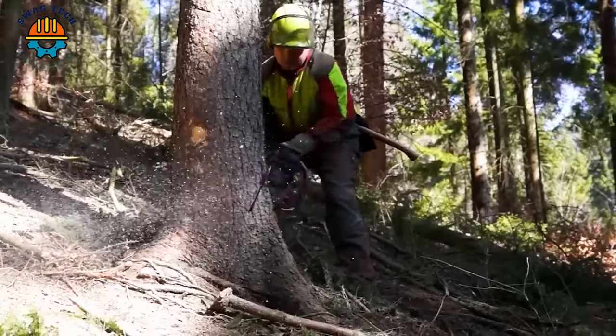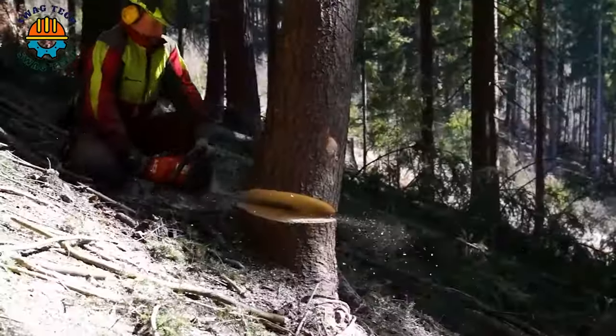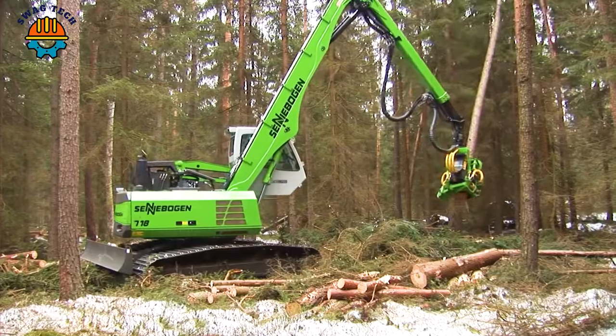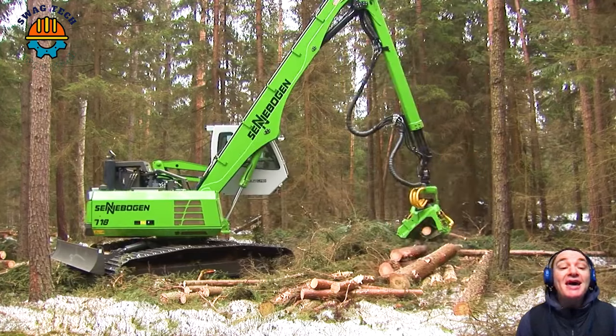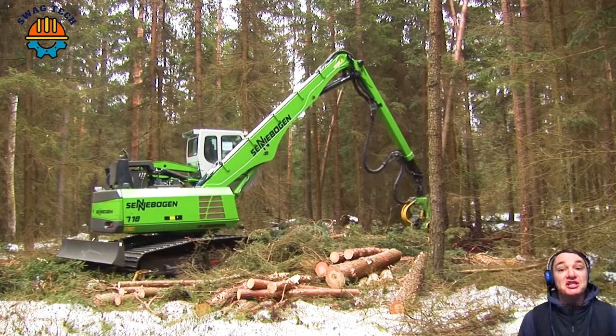These devices are vital to modern forestry, using technology and environmental awareness to excel in large-scale tree removal. Don't forget to like, share, and subscribe to our channel to stay informed about the latest videos. See you again in the next video.